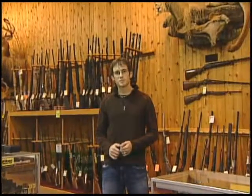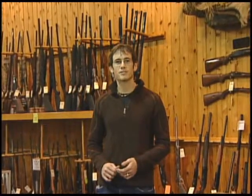Welcome to Finn and Feather. Shotgun season starts this weekend. In order to keep your guns safe and on target, we're going to head back to our in-house gunsmith, Pat Childs.